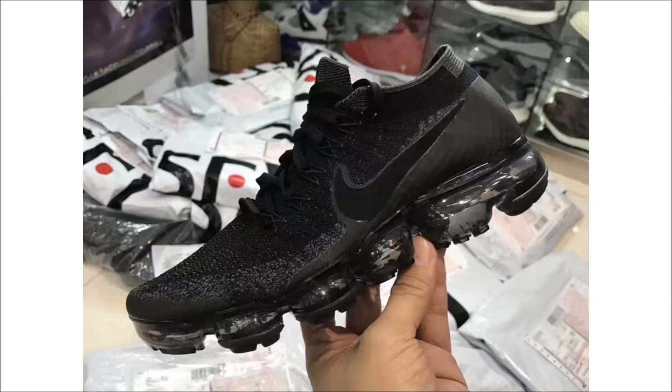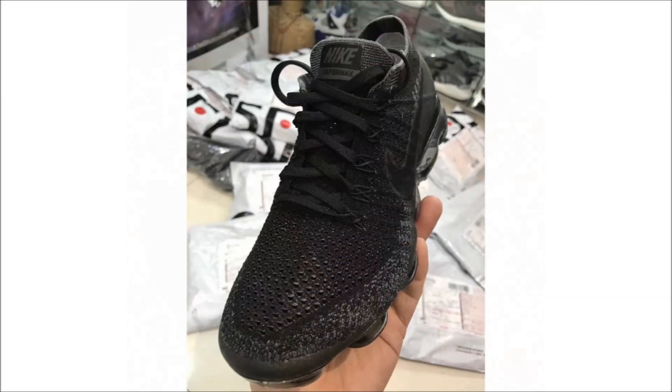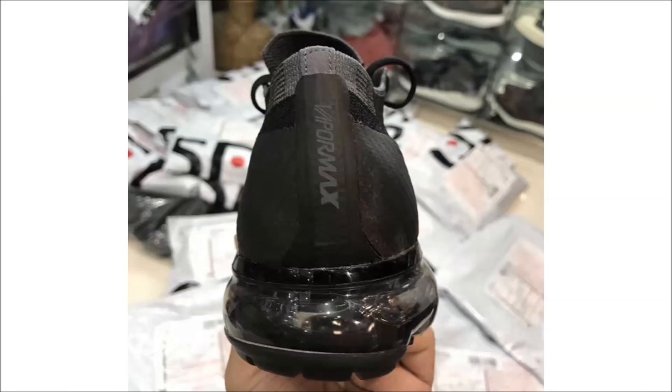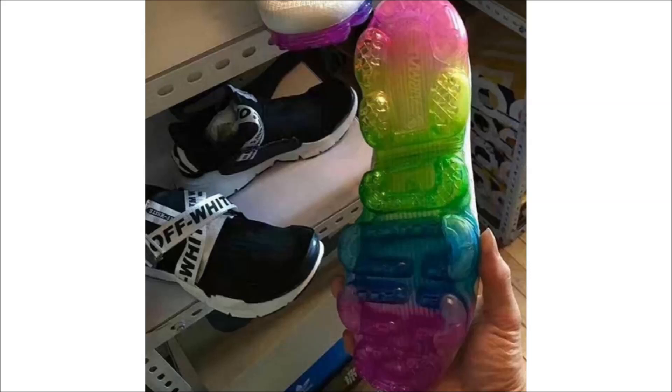Over to the Nike Air VaporMax, which has a big day planned for June 20th — including the pair up on screen, which we've come to know as the triple black. Technically it's not a triple black colorway because the official color assigned is black, anthracite, and dark gray, but it's still dope and close enough. I believe this marks the fourth time we got this colorway, with the Comme des Garçons being first, the limited NikeLab drop second, and the Nike ID release third. If you missed out on the earlier pairs, June 20th is your next shot in men's and women's sizing for $190.